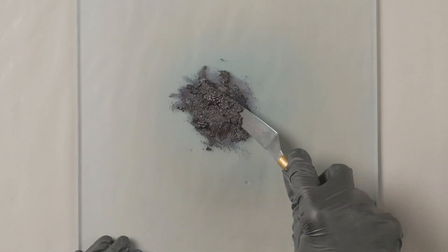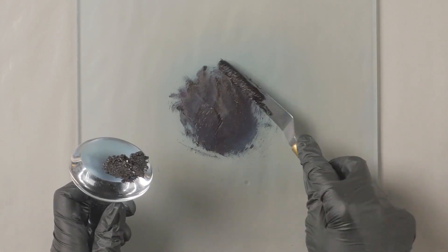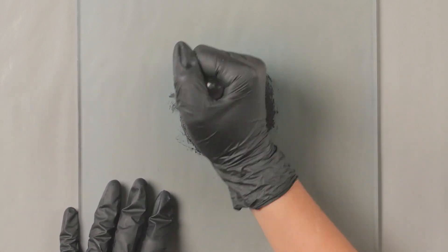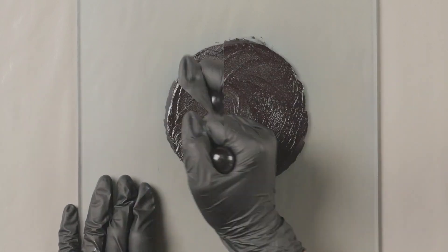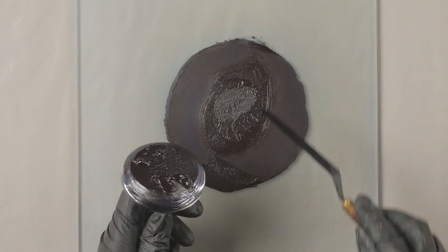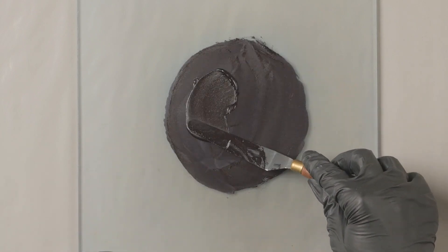As you'll see in a second, the particles are basically crumbling — they're reduced because the smallest particles are aggregating and agglomerating. When we disperse it with a muller, we get it into a much smoother paste. Compared to Prussian blue, Indigo is more opaque, and you can see on the plate how it obscures what's underneath.